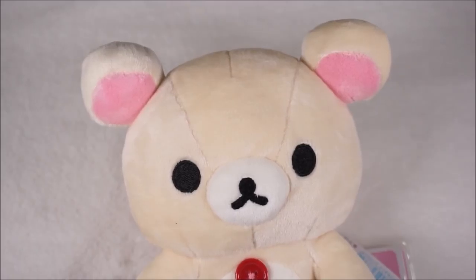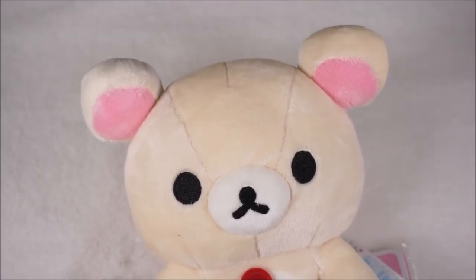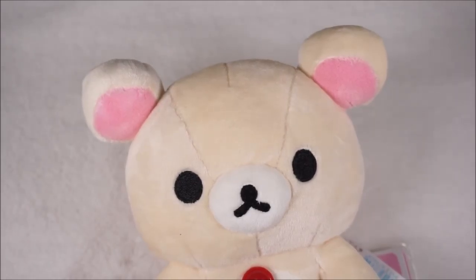Today I received another review package from Banggood.com. I'll be leaving all the information down in the description below, and if you haven't already, be sure to subscribe to my channel so you don't miss out on any of my new videos. So without further ado, let's go ahead and get started with this video.